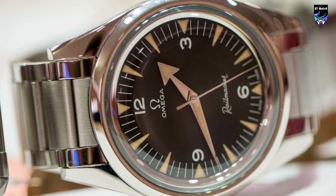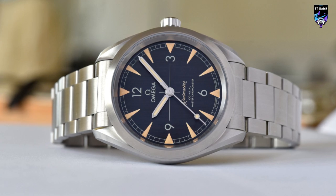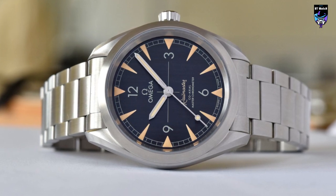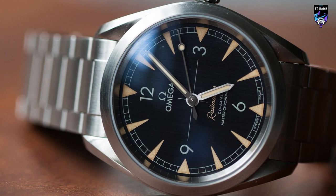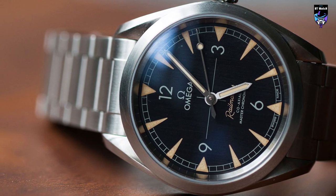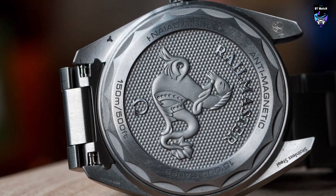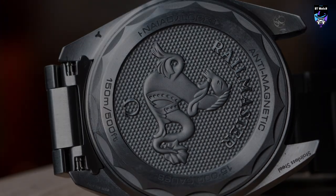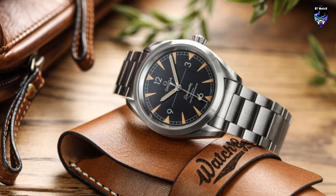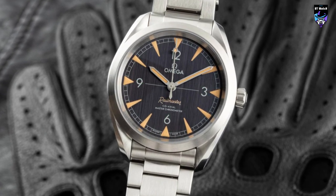The first thing you're likely to notice about the Seamaster Railmaster is the dial, for the simple reason that it is, as they say, a corker. The brushed metal base gives it a really distinct look in both the black and gray dial variants — simple, but interesting. Then there are the arrowhead vintage-toned lume markers. The paint isn't applied on top of the dial, but rather recessed into it, giving the watch a neater look. Modern Omega movements are some of the best in the business, hands down. The accuracy and rigorous testing that their master chronometer movements are held to is impressive, and the caliber 8806 is no exception. For me, the Seamaster Railmaster hits the sweet spot between vintage style and modern construction.